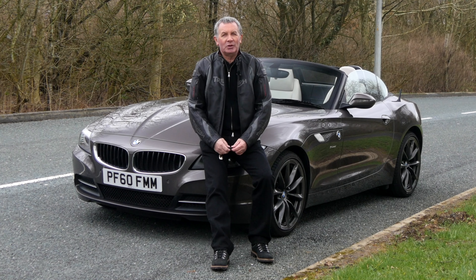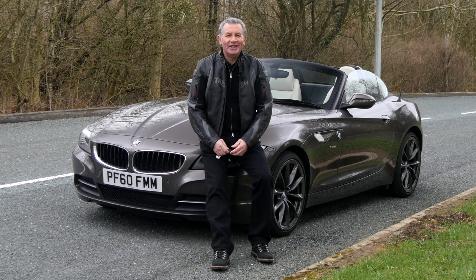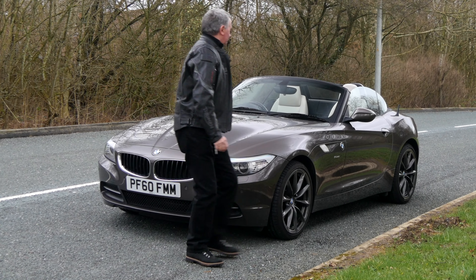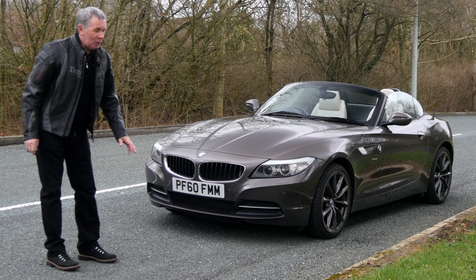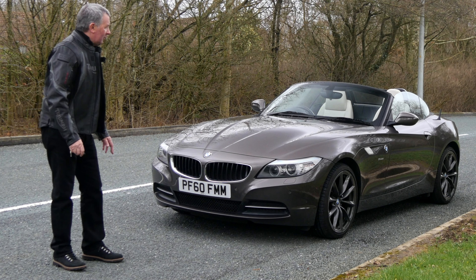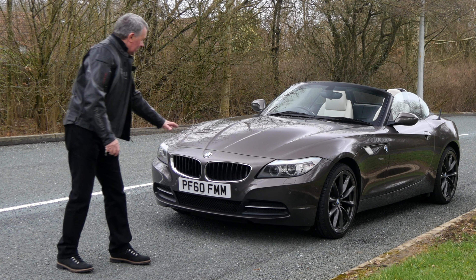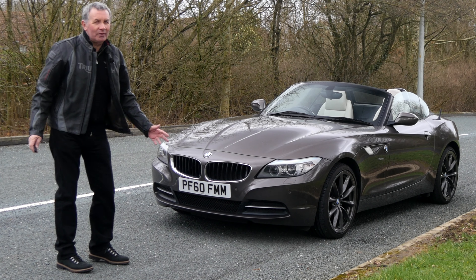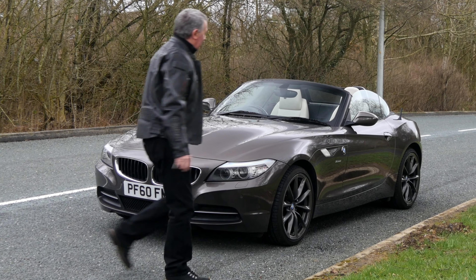Hi, my name is Barry Crampton. Today I'm going to show you around our BMW Z4, then I'm going to take you for a drive in it. But first I'll tell you a little bit more about it. It's a BMW Z4 2.5 23i sDrive.